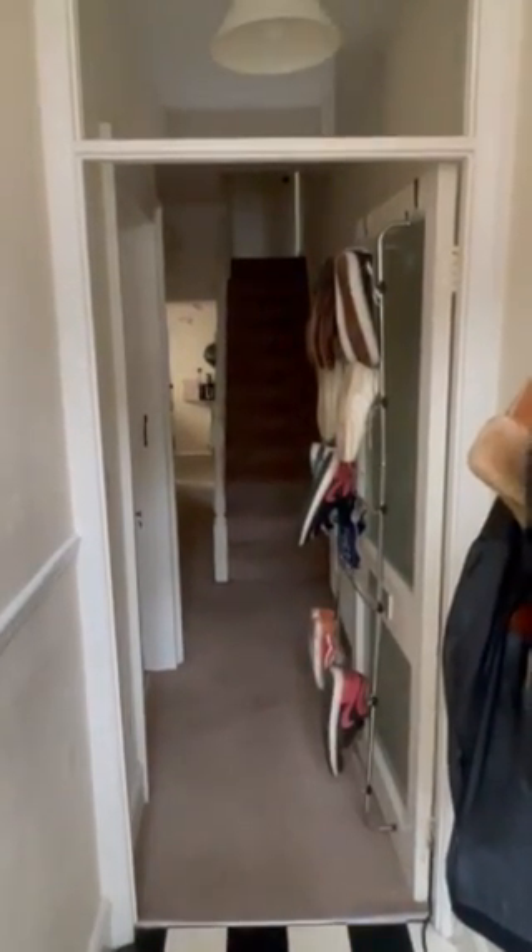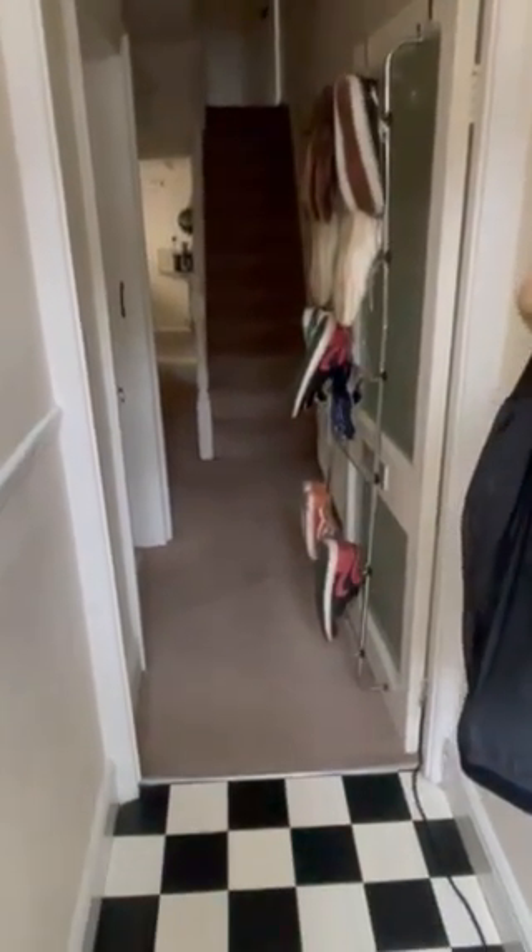This is the video tour for 24 Albemarle Road in Taunton. Small entrance hall as we come in. First reception room to the left — it's a Victorian terrace property, so really good sized rooms.